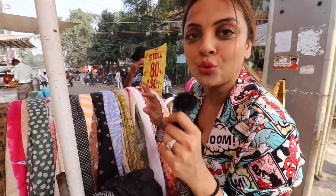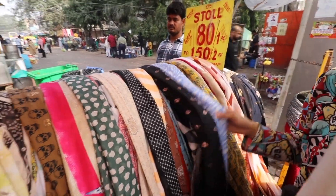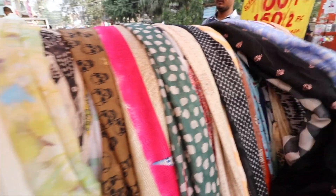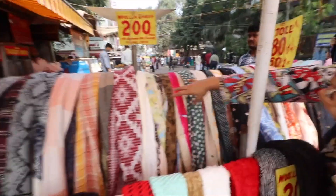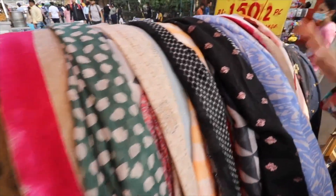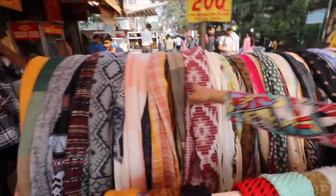So this one is Rs.200, and for summers there are also store options at Rs.200. If you don't want Rs.200, there is also Rs.80. Of course this is not for winters, but these are also very good cotton stoles. If you buy cotton stoles you can come here. This side is Rs.200, and all these are Rs.80 — you get 2 for Rs.150. And this side is the winter stole.